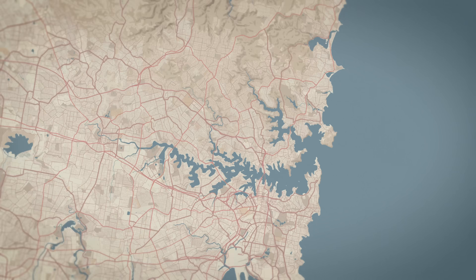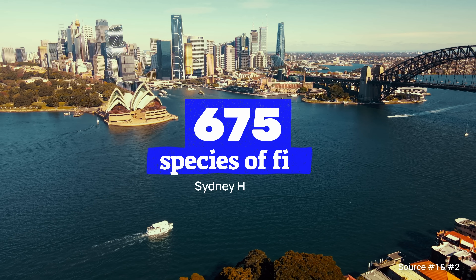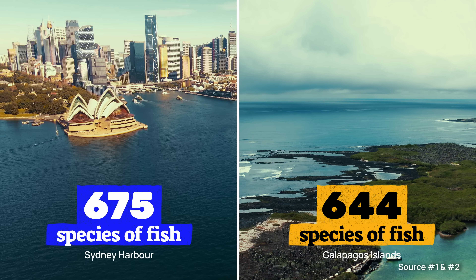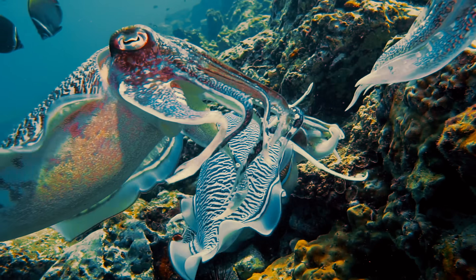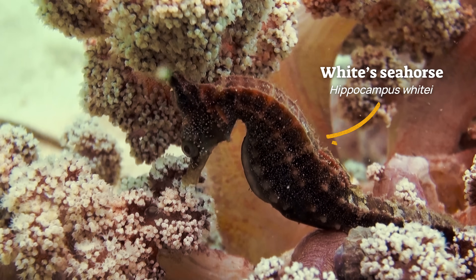Sydney Harbour is actually a biodiversity hotspot, home to 675 species of fish — that's more than the entire Galapagos Islands in just this harbour. Let that sink in for a moment. Going for a snorkel here will bring you face-to-face with cuttlefish, octopus, sharks, and if you're lucky, the white seahorse.